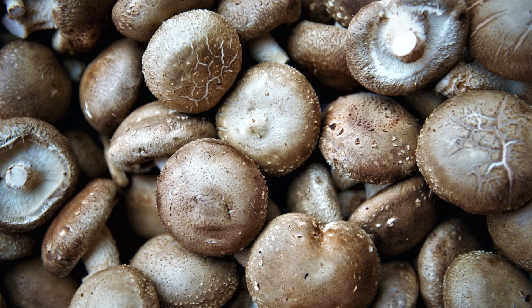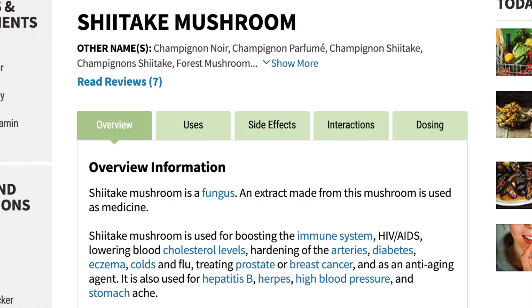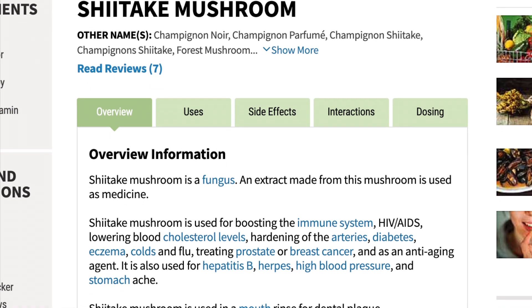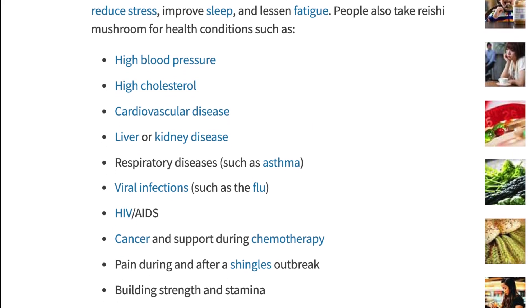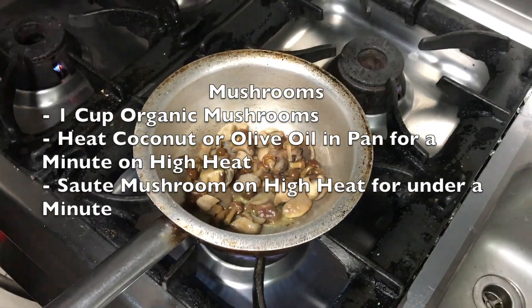You could also find reishi and shiitake mushrooms in most supermarkets. Both are known to strengthen immunity, fight off infections, and have even been shown to be helpful against cancer. Like garlic, you can put them in omelets, soups, and make a tea with them.